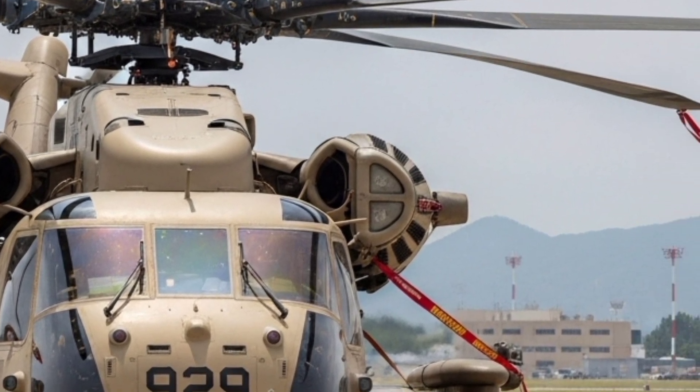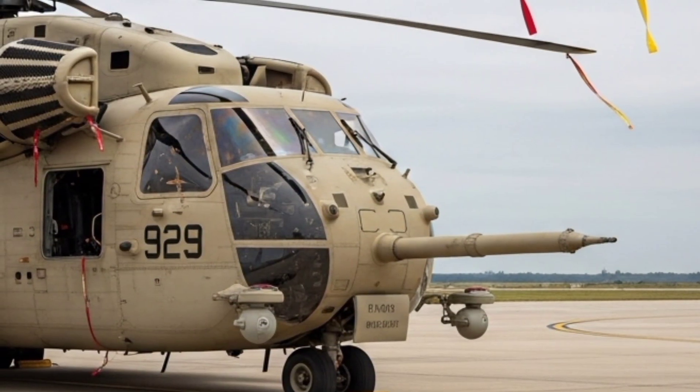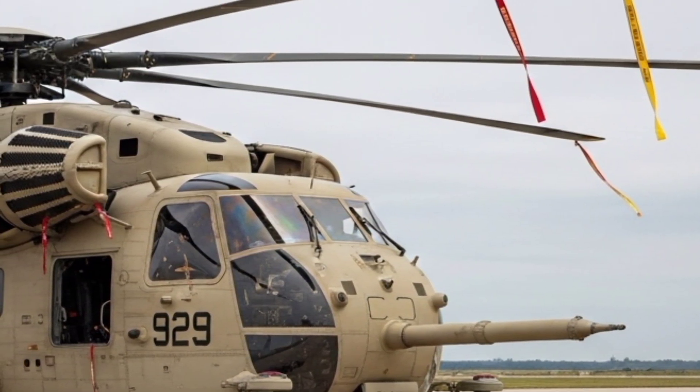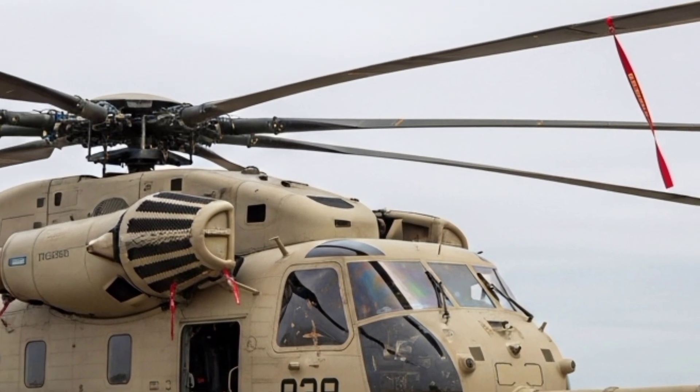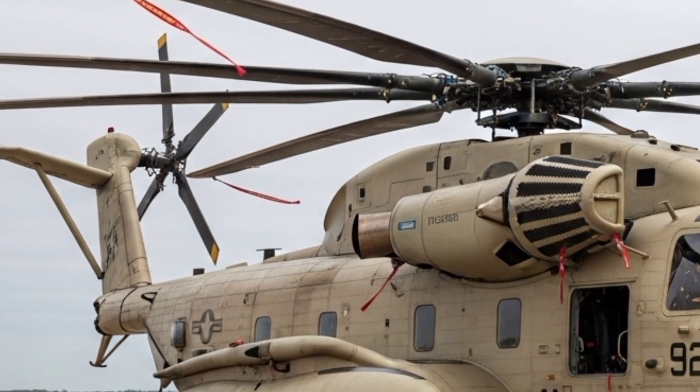The avionics suite is fully networked, enabling the helicopter to share data in real-time with ground forces, drones, and command centers. This makes it not just a hauler, but an intelligent node in modern combat operations.